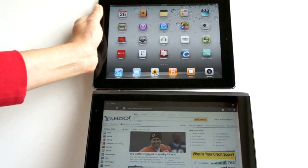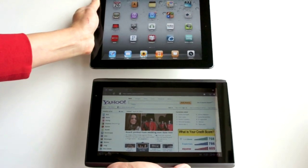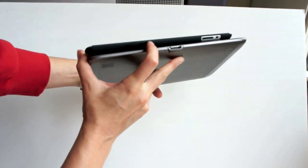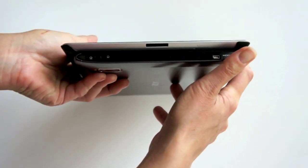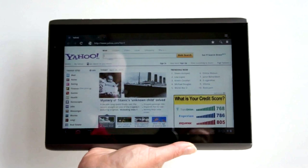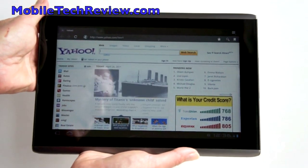Comparing the Iconia A500 with the iPad 2, the Iconia is longer across, but otherwise they're fairly similar in size. The iPad is a bit thinner and lighter. The Acer is at about 1 pound 12 ounces — almost 1.7 pounds — but it feels lighter than that, and actually feels lighter than the Motorola Xoom even though it's heavier. Something about the balance; Acer did a really good job with that.